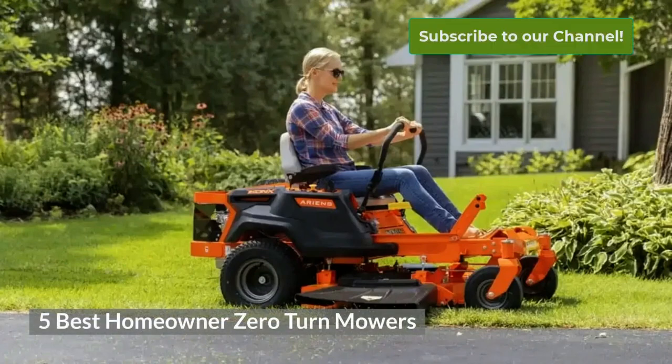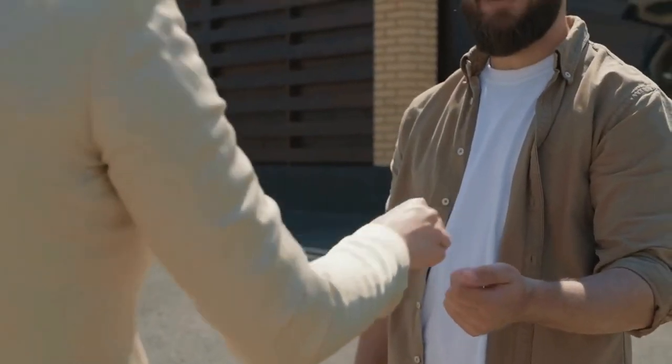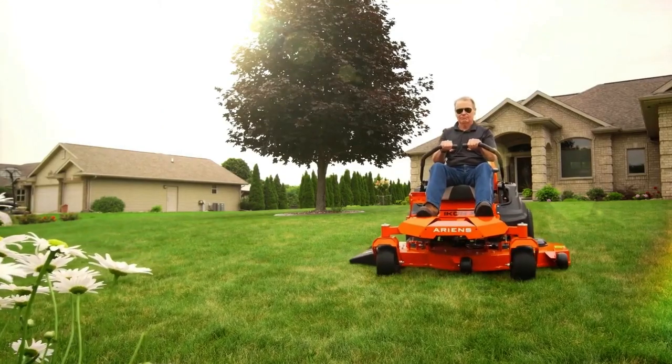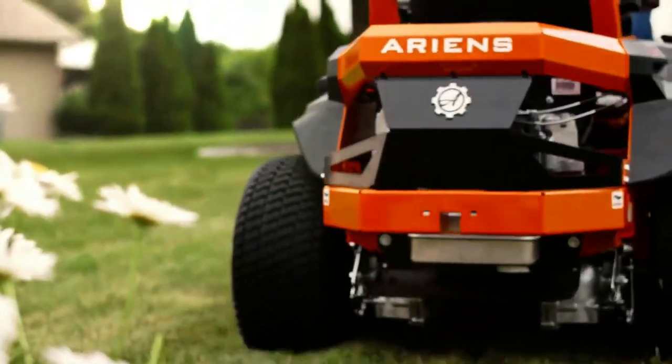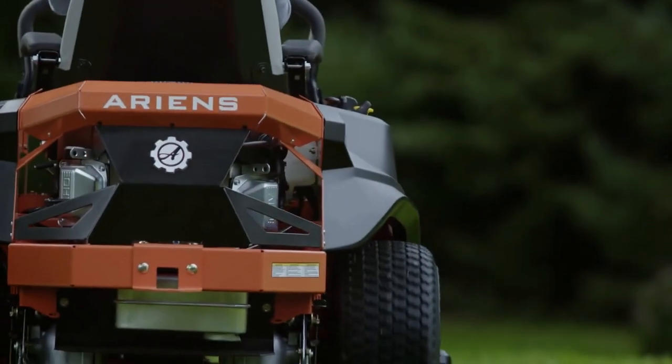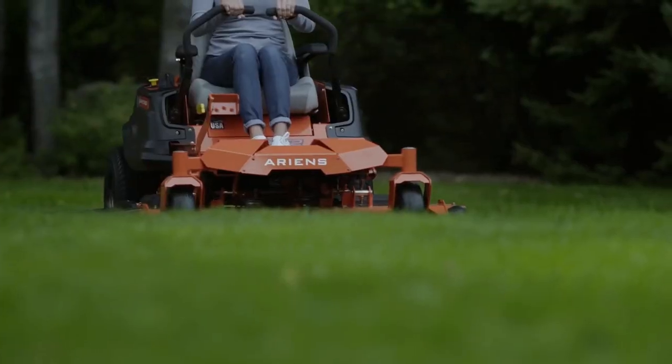5 Best Homeowner Zero-Turn Mowers. If you're a homeowner looking for the best zero-turn mower, you've come to the right place. A zero-turn mower can be a large investment for any homeowner, so it is important that you choose the best mower for your situation. In this video, I will compare residential to commercial mowers and look at the top 5 homeowner zero-turn mowers.